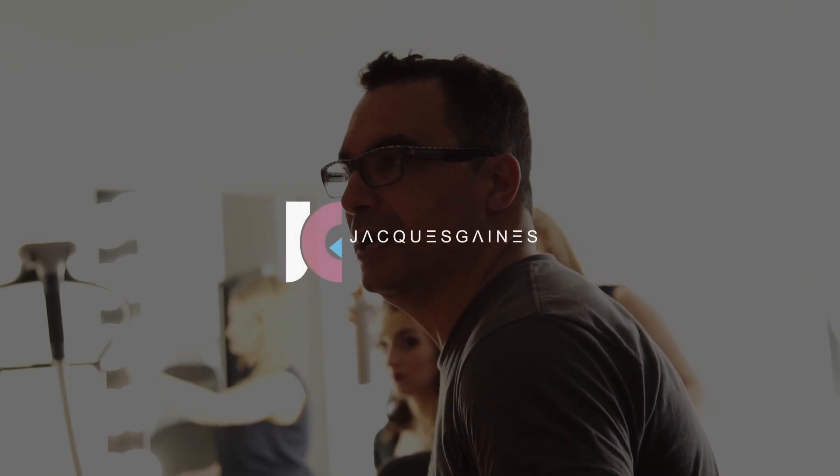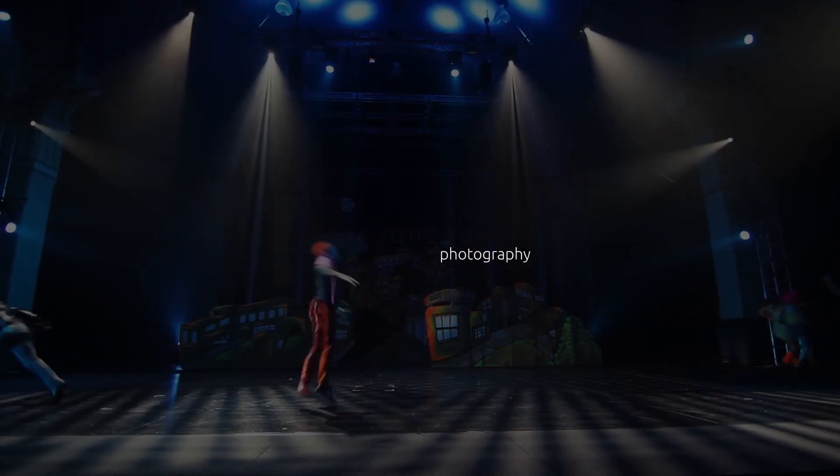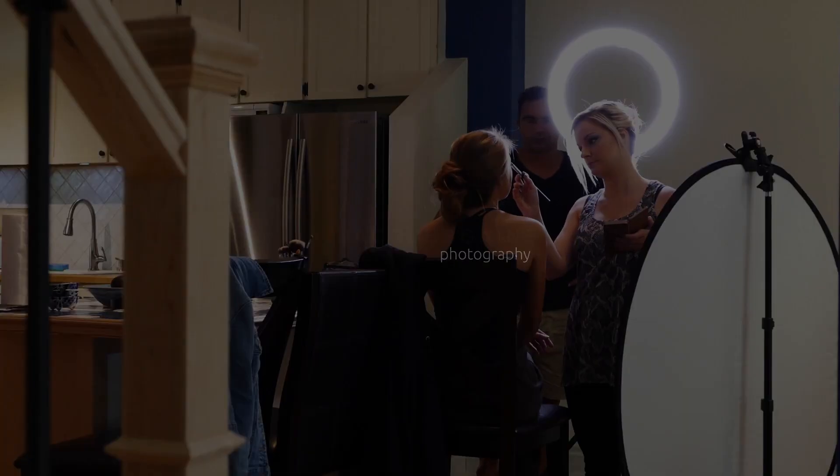Hey YouTube, this is Jacques Gaines from Jacques Gaines Photography. I'm in my car because I've got too much stuff to do today, but I want to talk to you about horror stories — mine and how they went — and I want to hear about yours. Stay tuned.